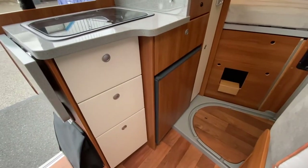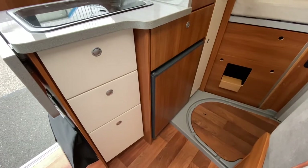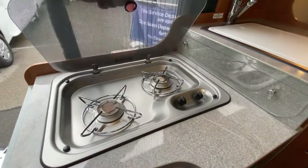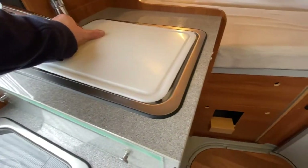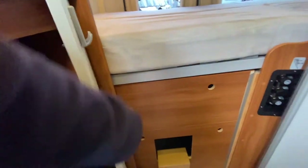On this side we've got the fridge — about 63 litres — with storage cupboards to the side, then a two-burner gas hob and a sink unit. There's also a small store just there, which can be used for hanging space as well.